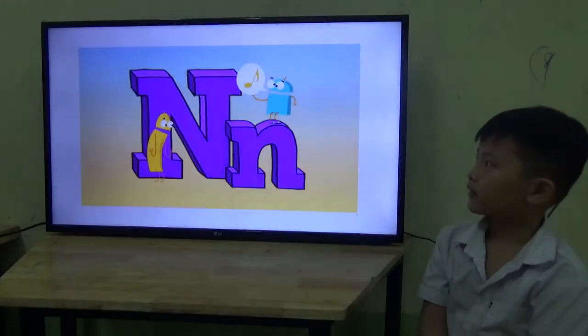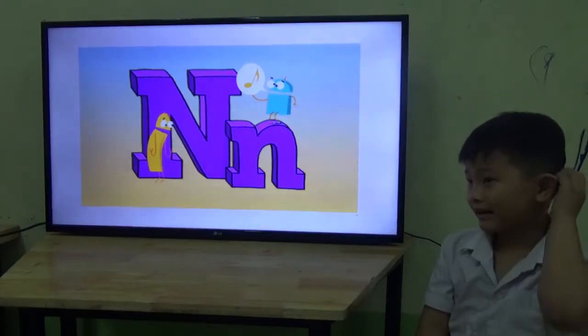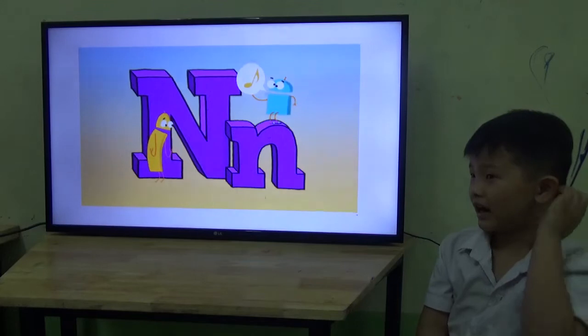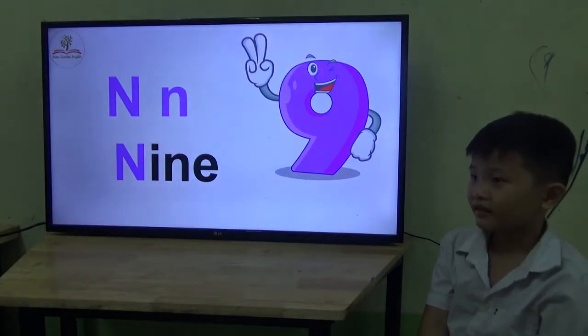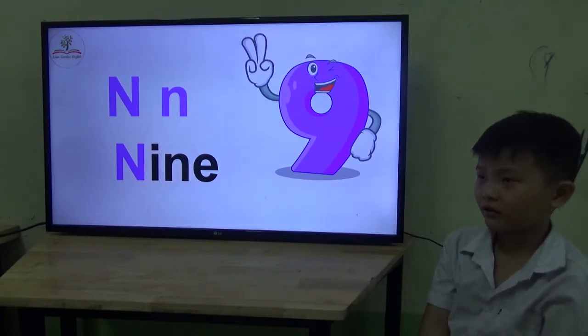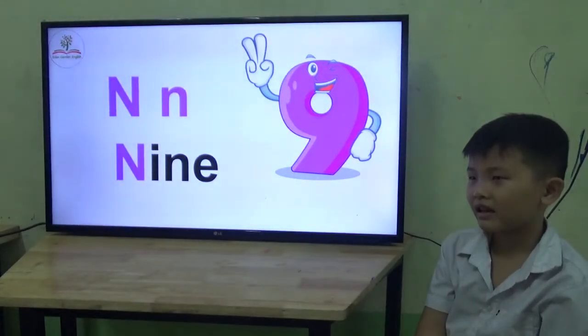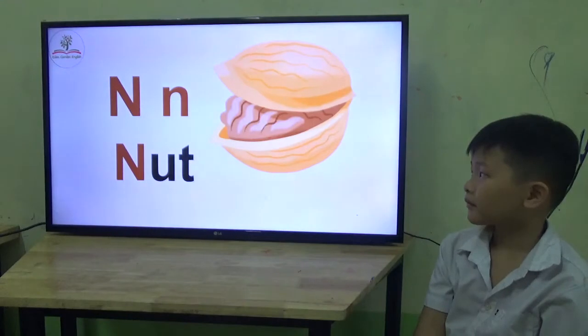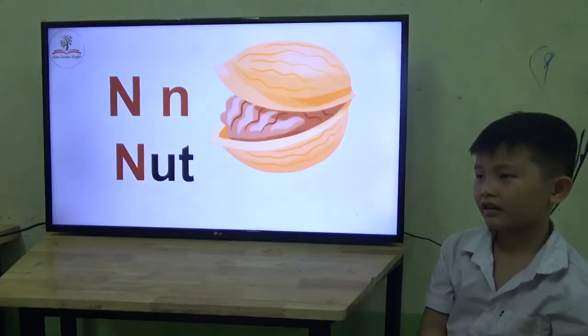Letter. This is letter N. What's the sound? N. What number is this? Five? Are you sure? One, two, three... nine. Okay. What's this? It's a... not.